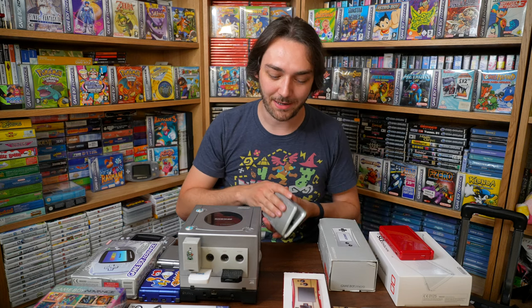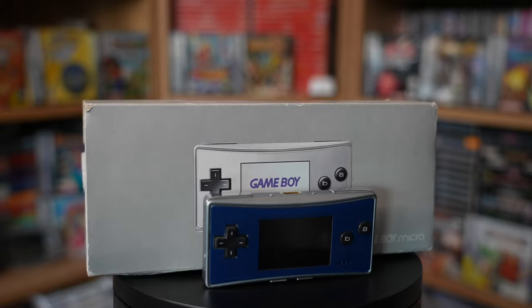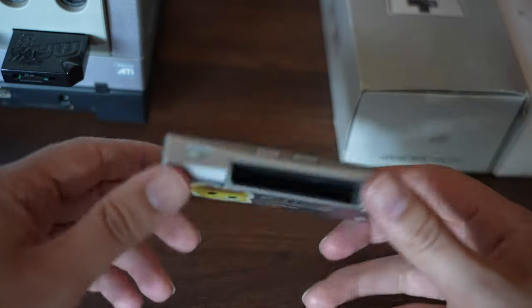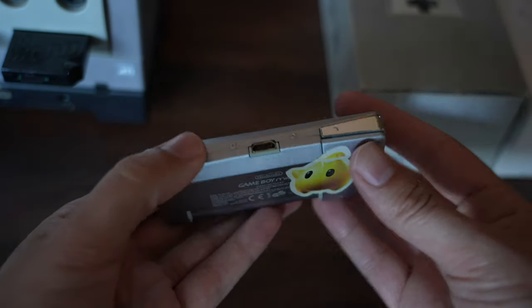Although the Game Boy Advance SP AGS-101 came out in 2005, another Game Boy Advance also came out that year — and bear in mind this happened the year after the successor the DS launched, so it was a strange out-of-left-field release. Nintendo released the Game Boy Micro, and I absolutely love this device. It's so small and compact — look at the size comparison next to the Game Boy Advance, the difference is just insane. It's barely any bigger than a Game Boy Advance game cartridge.